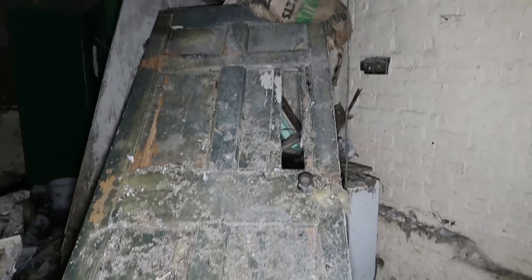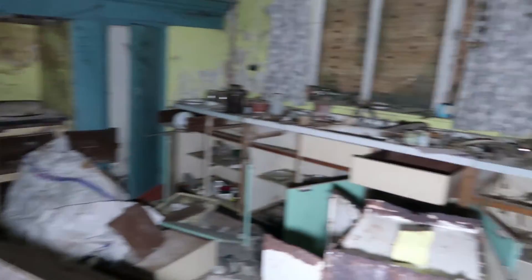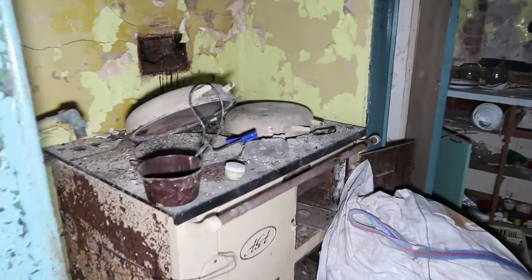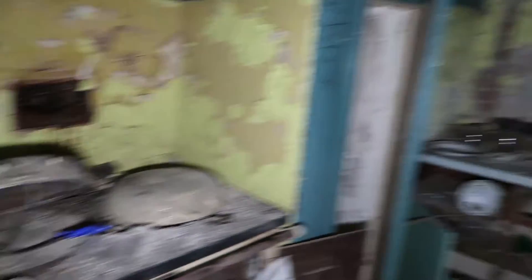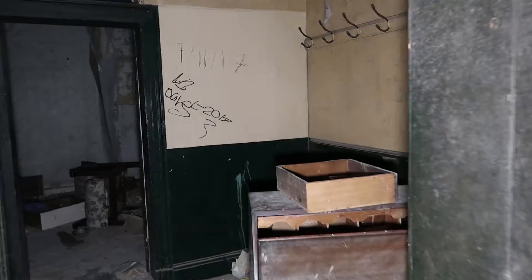Is that the door from upstairs? I'm sure I think there should be a staircase there. Oh, wow, mate. This is amazing. Can you smell that old smell? Look at that. This is unreal.